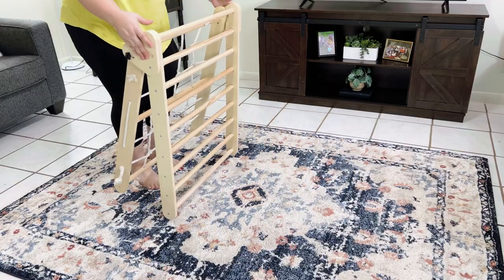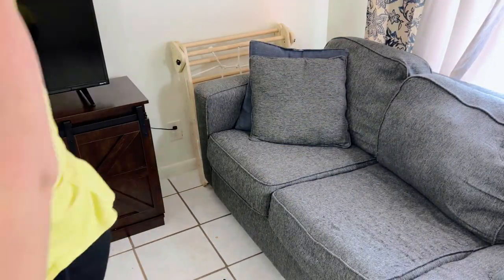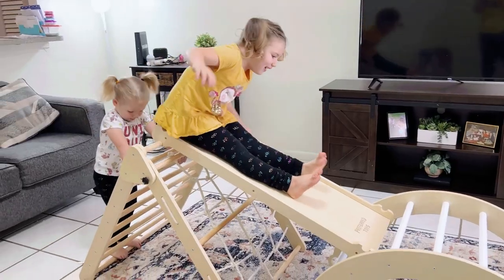It even folds up for easy storage. Purchase the Pickler Triangle from Preferred Toys and boost your kids' motor skills and confidence today.